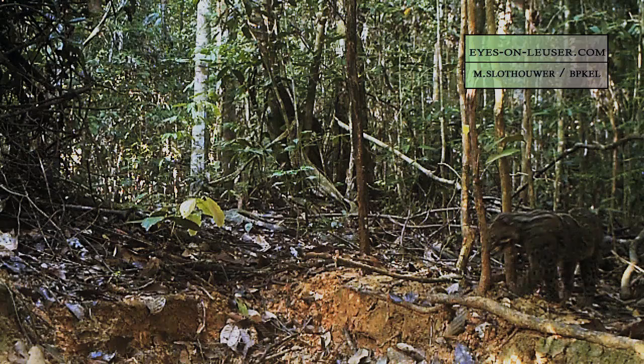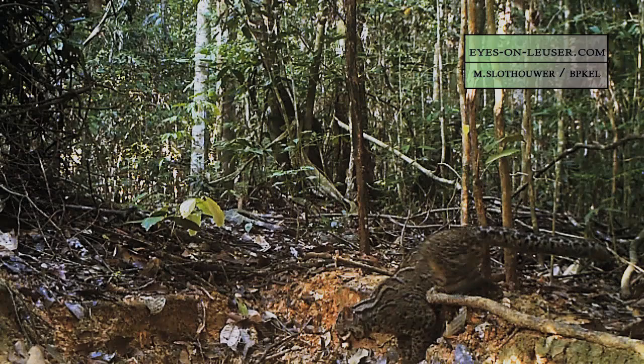Considered a vulnerable species, the marbled cat is rarely seen by people, and most images have been captured through motion-sensing camera traps.